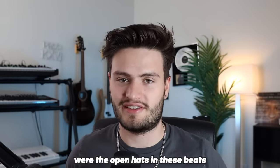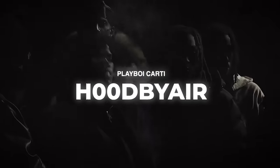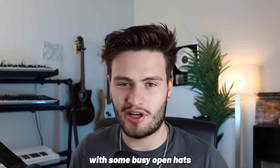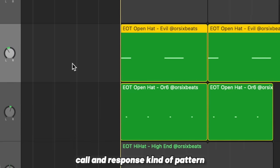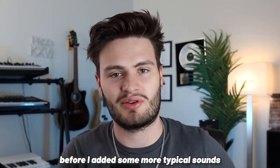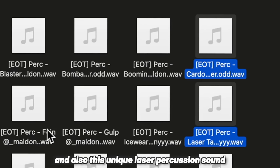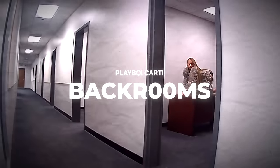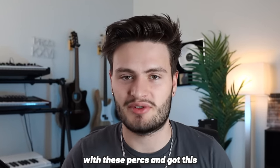The first thing that stuck out to me were the open hats in these beats — they're super essential to getting the bounce of these new Carti kind of beats. I wanted to create a fire bounce with some busy open hats, and to add some more bounce and make it a little bit less repetitive, I actually took two different open hat samples to create a kind of call-and-response pattern. Once I had that, I wanted to add some more unique percussion before adding more typical sounds like an 808, a hi-hat, and a snare.